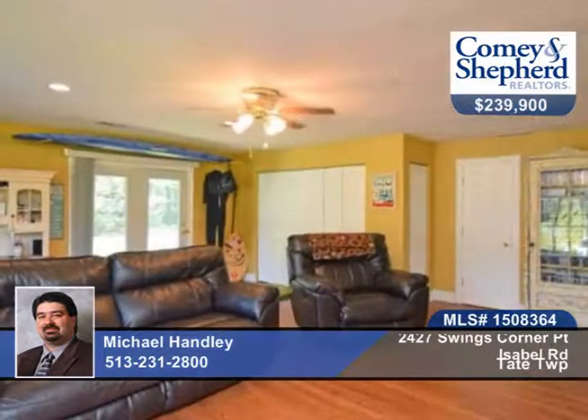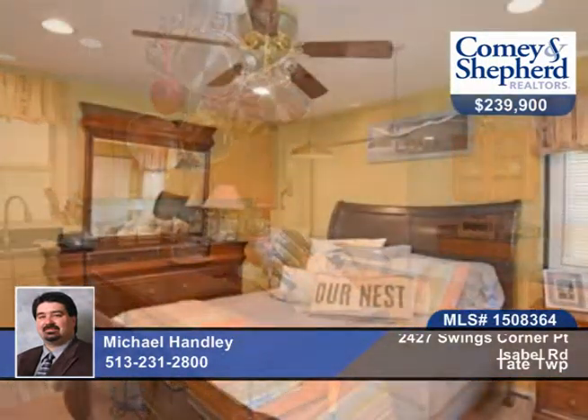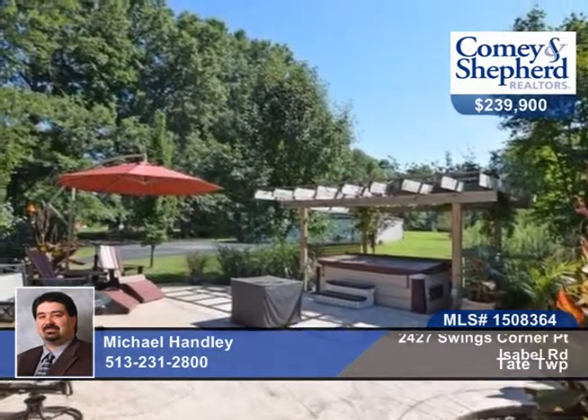This home has something for everyone, open and spacious with a gourmet kitchen. There's a four-season room with fireplace and a huge family room and a massive six-car garage with heat, AC, and a finished flex room, all in a two-plus-acre lot.